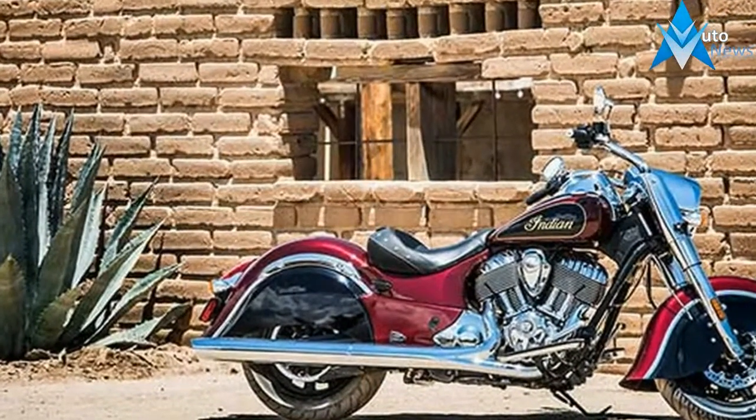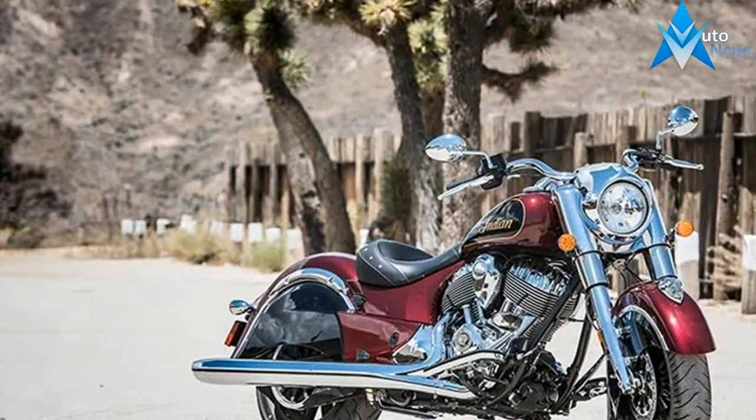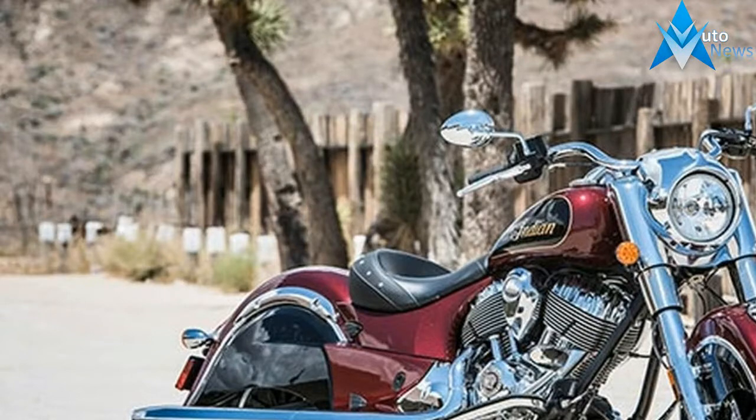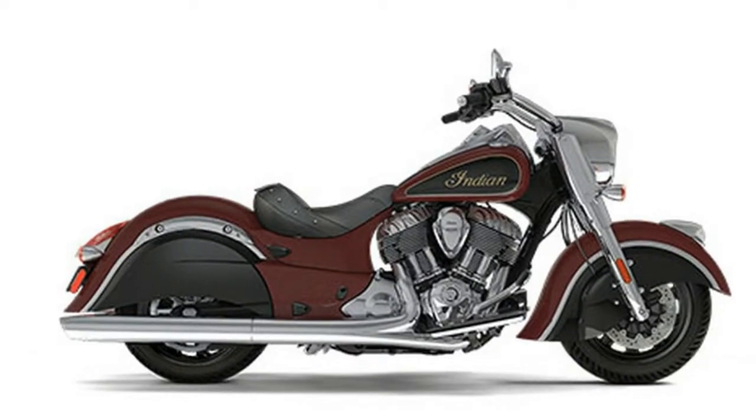This is our most decorated bike ever. And after one ride, you'll know exactly why. The Chief Classic comes with valenced fenders, lit headdress, black solo saddle, anti-lock brakes, electronic cruise control, and keyless ignition.